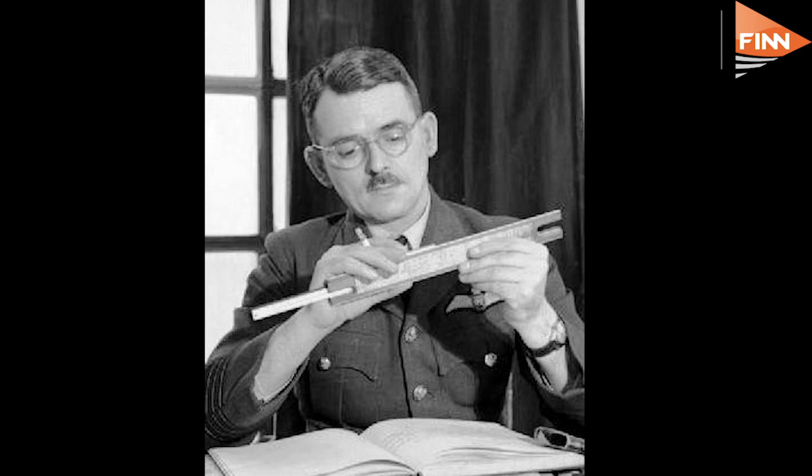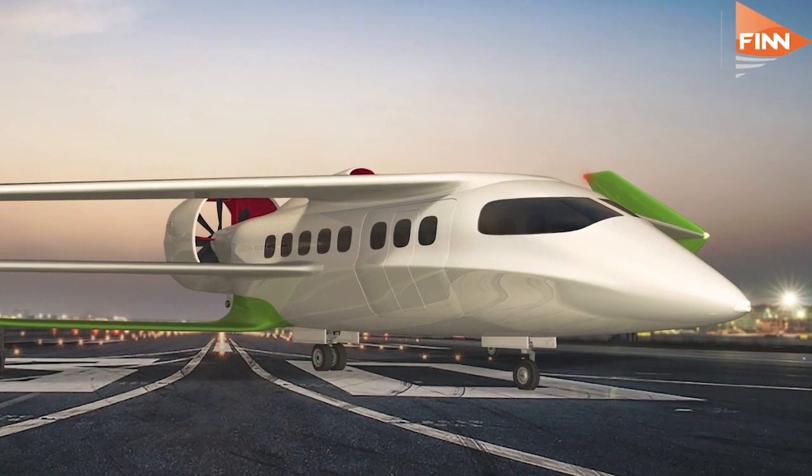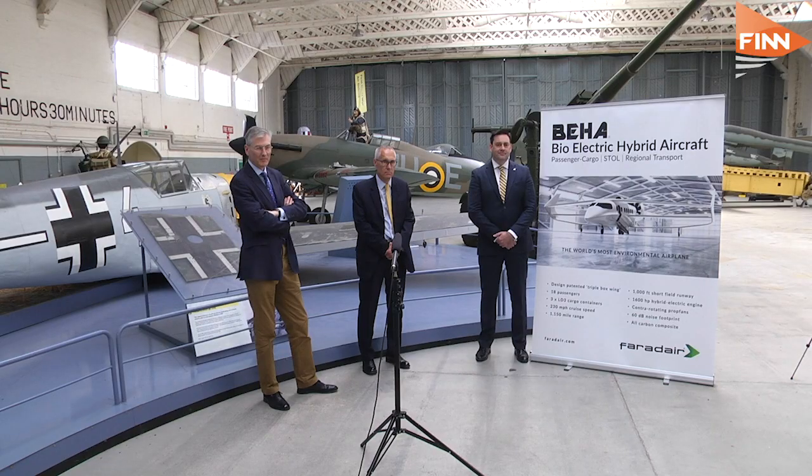This is even more exciting as it's now the home of the world's first bioelectric hybrid aircraft that's going to be flying regional passengers and cargo. Neil Cloughley, the founder and CEO of Farad Air — it's been a bit of a journey getting here but now it's really happening.